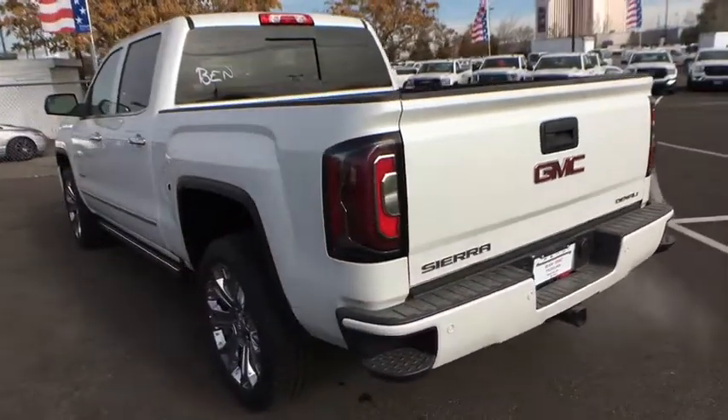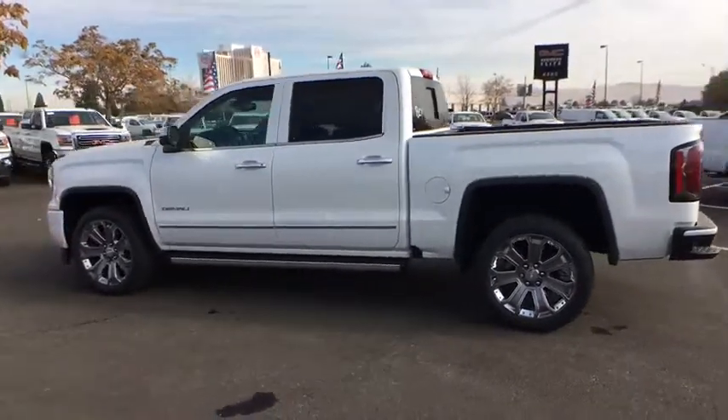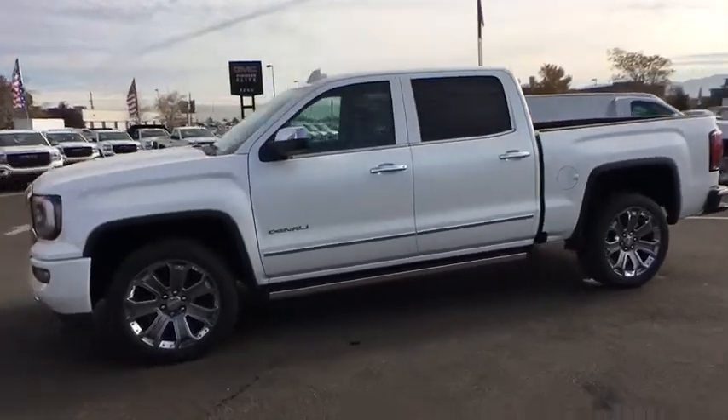The Sierra 1500 now comes with an automatic transmission that combines high-max hauling capability with precise control. Here are some of this vehicle's great options: stability control,